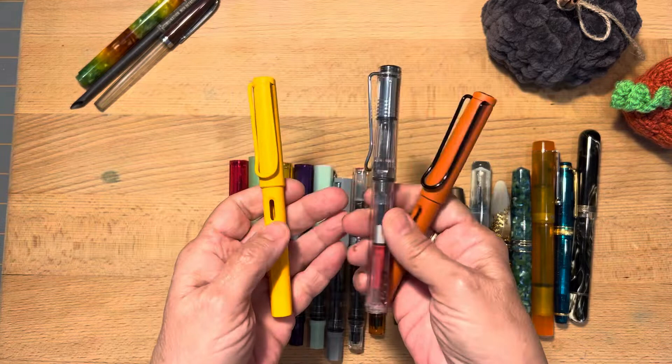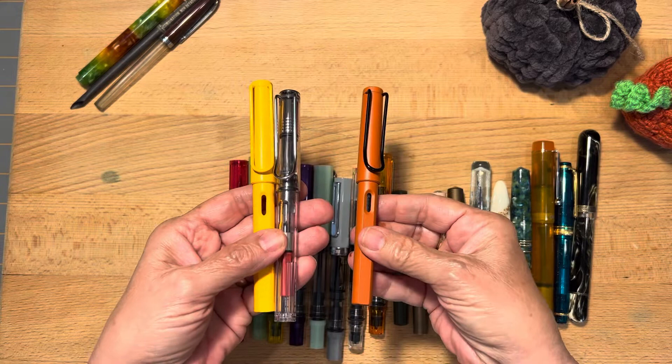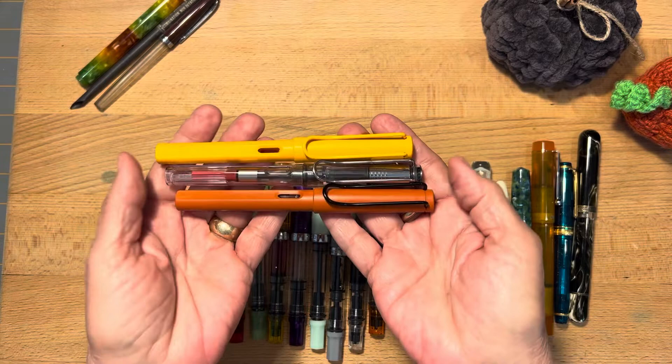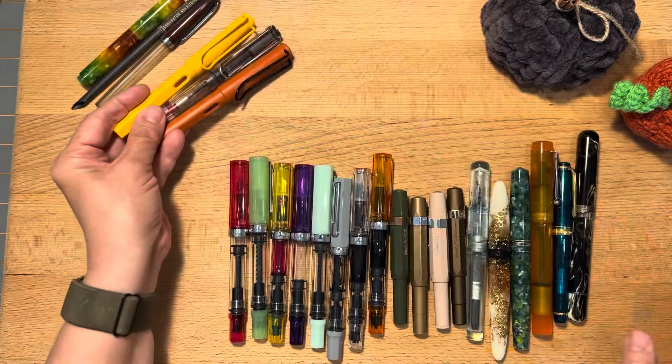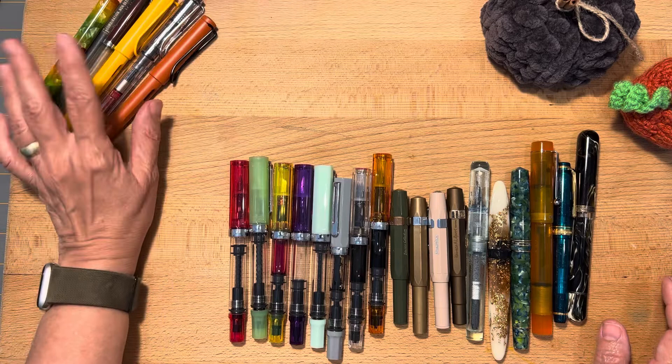So these are my three Lommies. They're all broad nib. This is the Mango, this is the Clear Demonstrator, and this is — I think it's called Terracotta or Terra Red. I've seen it referred to differently in different places. These are a great everyday, sturdy pen. I like the look of them and the color selections. I do have a more turquoise-y one that I've loaned to my daughter-in-law.